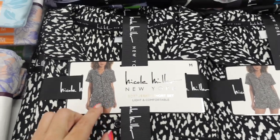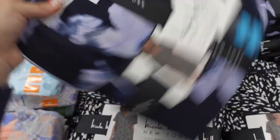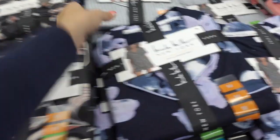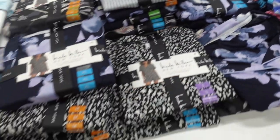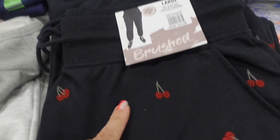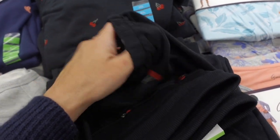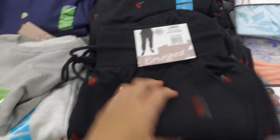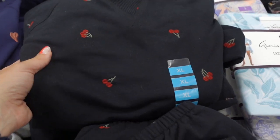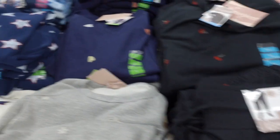Also seeing another Nicole Miller set — this gives you the button down top and the shorts in this black and white kind of leopard print. They also have the blue watercolor, there's a black floral, and a green and white stripe. And here's a new jogger set from the brand Brush. They have these embroidered cherries, elastic waistband with the drawstring, and also the true jogger bottom. Pants are $15.99 and the sweatshirts are $16.99 with that matching sweatshirt, crew neckline, true terry material. They have the black with the cherries, navy with embroidered hearts, and gray with embroidered stars.